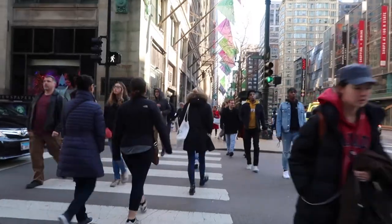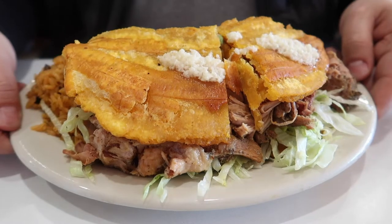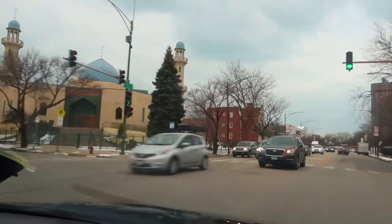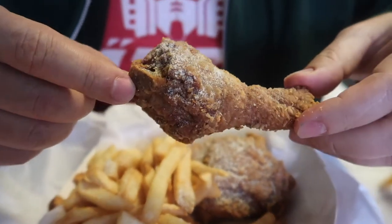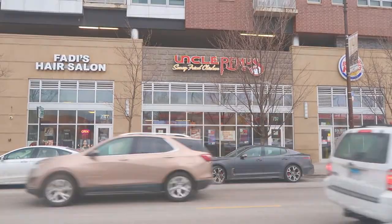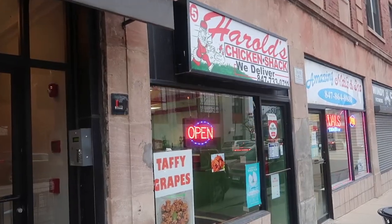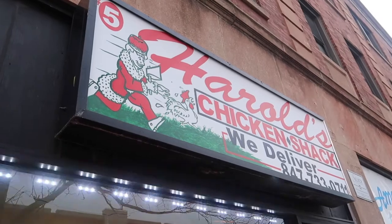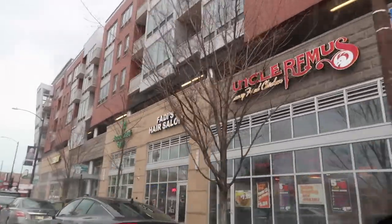There are many reasons to get excited about this city, and for us one of those is certainly the diversity of foods that we have access to. Today we're on a mission that is way overdue — trying the famous fried chicken with mild sauce. There are two local institutions: Uncle Remus, born on the west side, and Harold's Chicken, a Southside-born chain. Many locals base their preference on loyalty, but we're all about the taste.